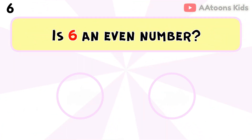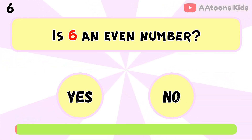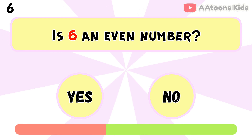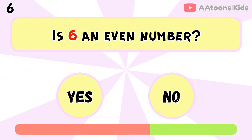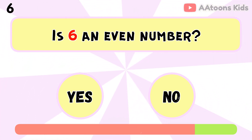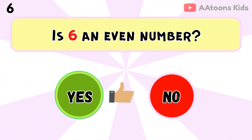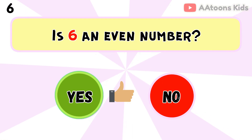Is 6 an even number? Yes, because 6 can be divided into 2 equal groups.